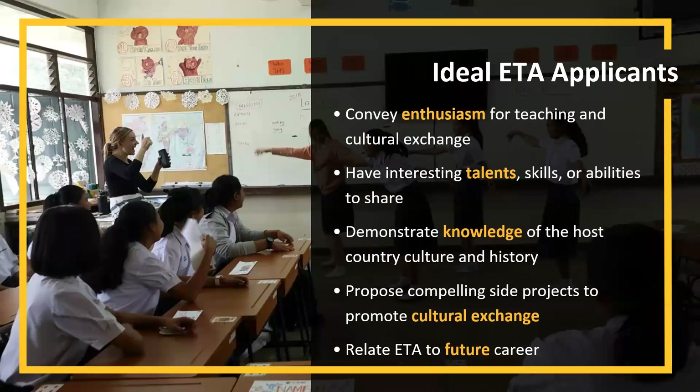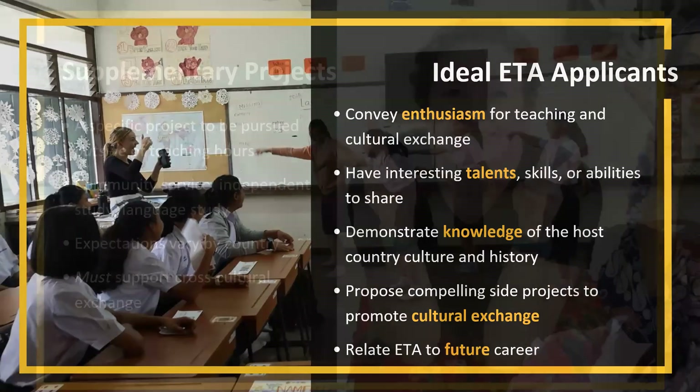The ideal ETA applicants will convey enthusiasm. That's really a defining theme across ETAs, regardless of their discipline or background. They're excited to teach and be a part of cultural exchange, and they make the most of their talents and skills. You are not pigeonholed by your major — it's really about proposing a compelling project and selling yourself as to why an ETA makes sense for you at this time.